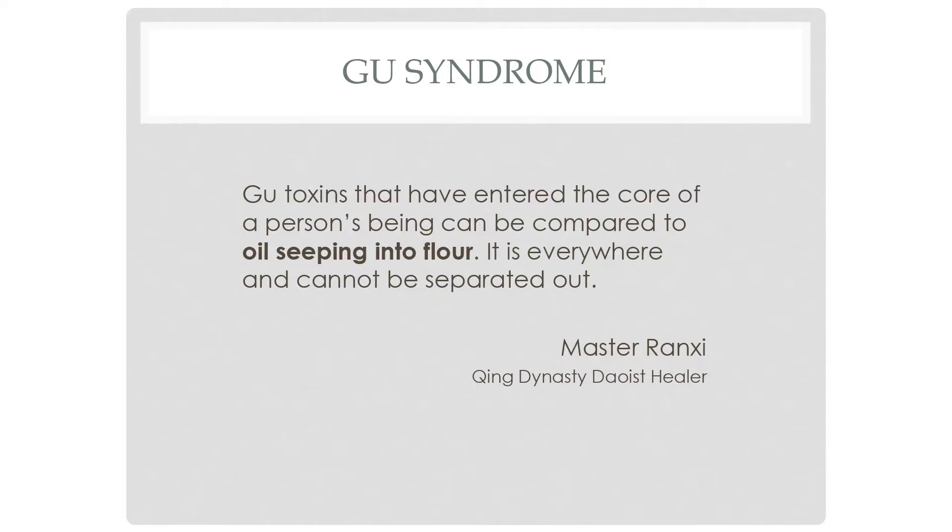This represents a parasite. The modern interpretation is a parasitic infection, including spirochetes — this is Gu Syndrome. As found in the literature: 'Gu toxins that have entered the core of a person's being can be compared to oil seeping into flour — it is everywhere and cannot be separated out.' The concept behind these treatments is separating the oil from the flour — a different concept of treatment where you tonify while you're reducing.